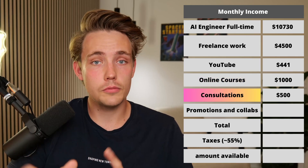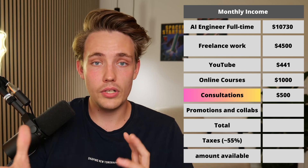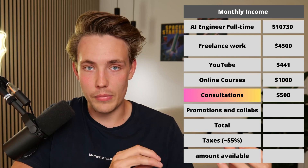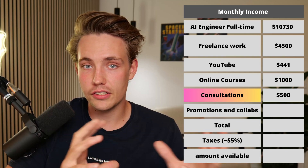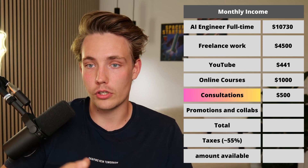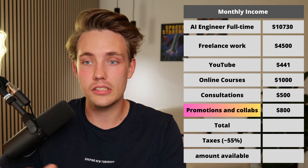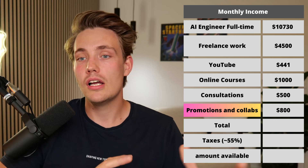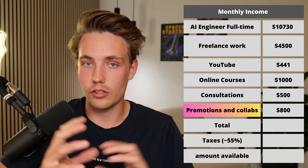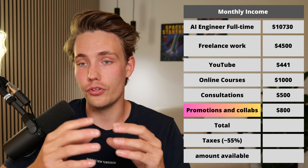I also have consultations for both individuals who want help with project work and for companies — that could be hourly meetings to discuss the advantages and disadvantages of things, guiding them on their specific projects. I also have promotions and collaborations, both for creating videos for other YouTube channels or companies, and promotions on my own channel. I don't do too many promotions, but when I do it will be within computer vision, AI, and related areas so it's actually helpful and useful for you guys.